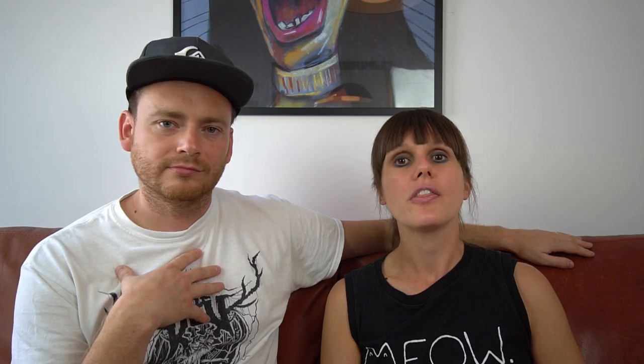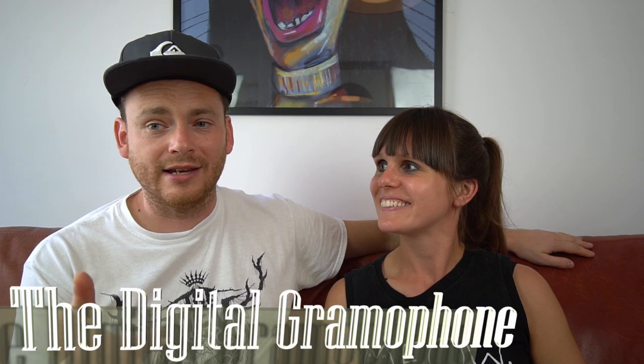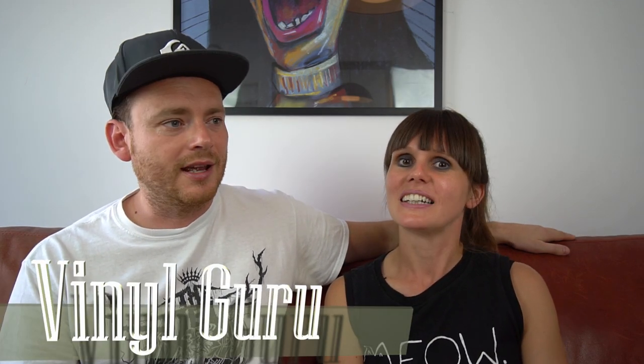We've got a couple of thank-yous to channels who gave us some great recommendations this week. First is the Digital Gramophone — John has an amazing channel covering pop, alternative rock, and lo-fi sounds, always introducing us to obscure stuff we'd be into. Check him out — great channel. Second is Final Guru, a vibrant channel with an amazing collection. She sent us a video recommending loads of different stuff including Funkadelic and Parliament. Really good — cheers, Guru!